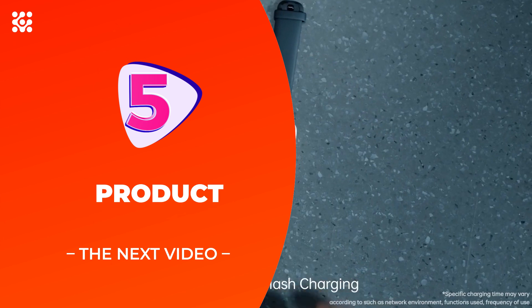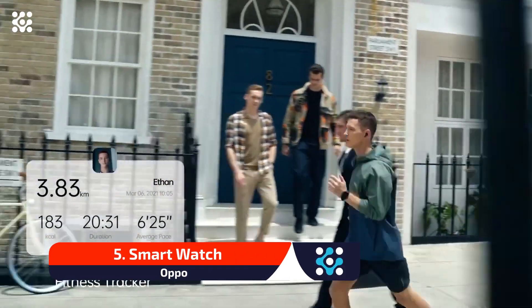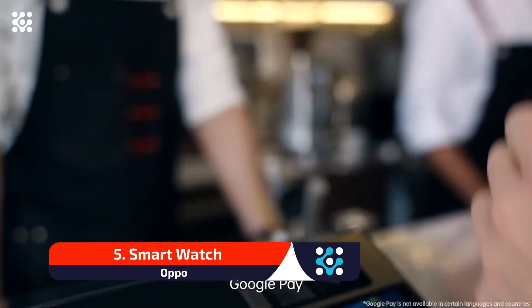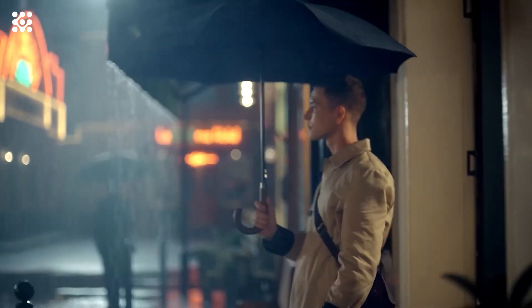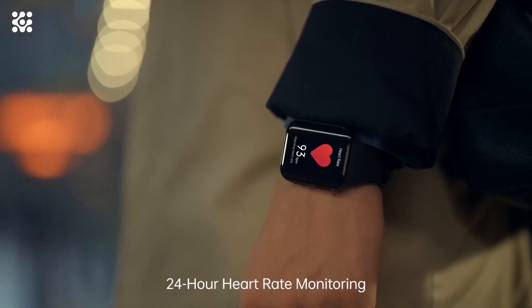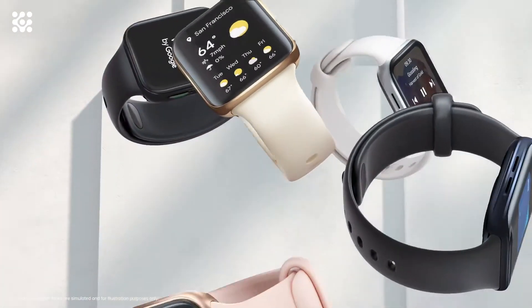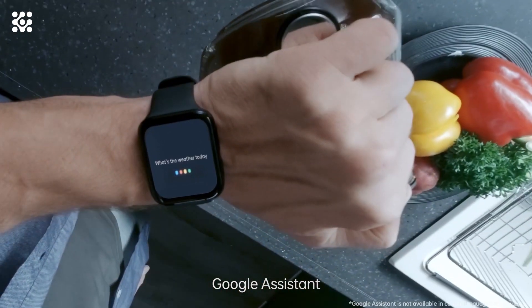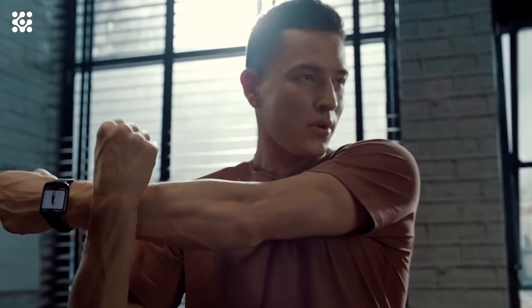Oppo Smartwatch features a dual-chip endurance system that keeps your watch going strong for up to 36 hours to 21 days. Two endurance modes work together to maximize battery life, powered by the high-performance Qualcomm Snapdragon Wear 3100 and AMBIQ Micro's energy-efficient Apollo 3 wireless SoC. Whether you're on a long trip or just need to make it to the office, your watch can support you all the way. Take your watch from 0% to 100% in just 75 minutes with all-new flash charging. If you forget to charge it overnight, just a 15-minute charge while you're getting ready is enough to power a whole day of use.